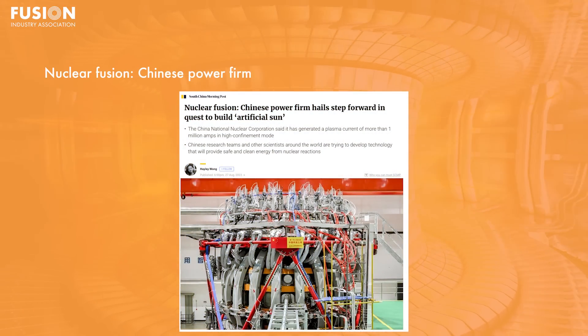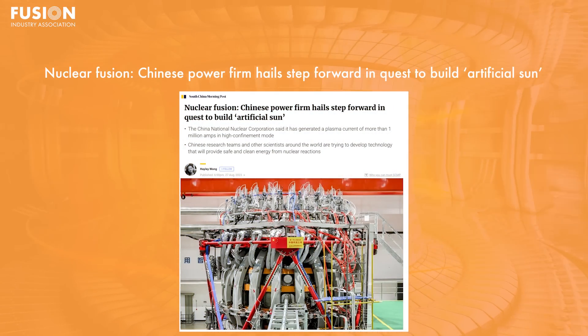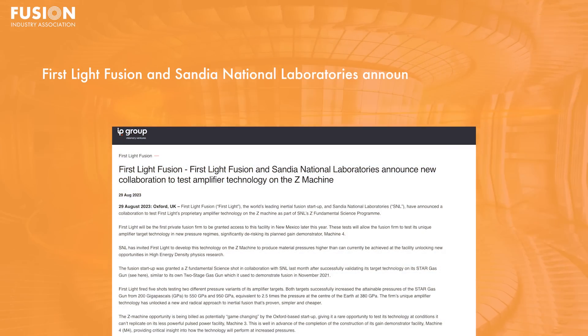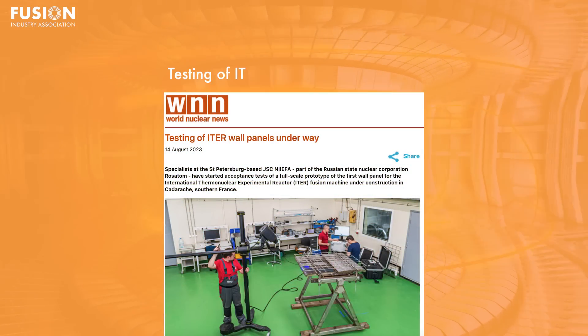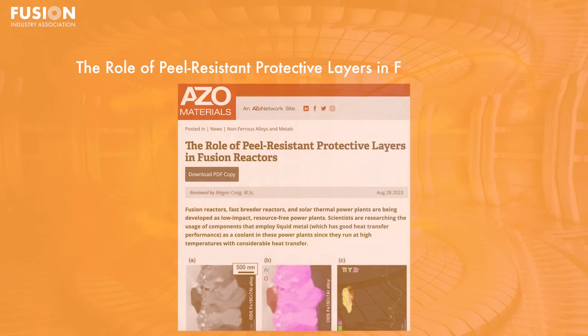Story 1: Nuclear Fusion — Chinese power firm hails step forward in quest to build artificial sun. Story 2: First Light Fusion and Sandia National Laboratories announced new collaboration to test amplifier technology on the Z machine. Story 3: Testing of heater wall panels underway. Story 4: The role of peel-resistant protective layers in fusion reactors. Additionally, I have a few bonus stories for you at the end if you stick around.